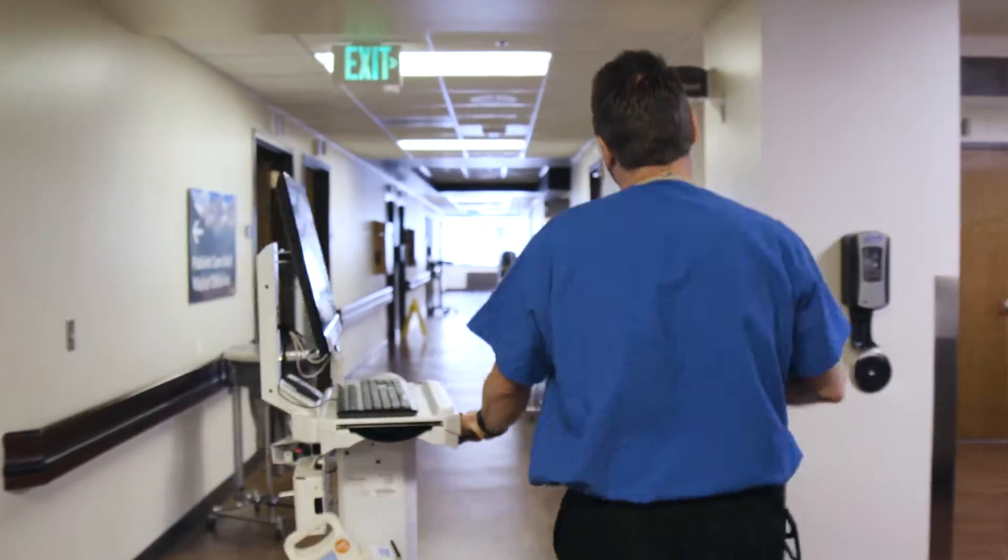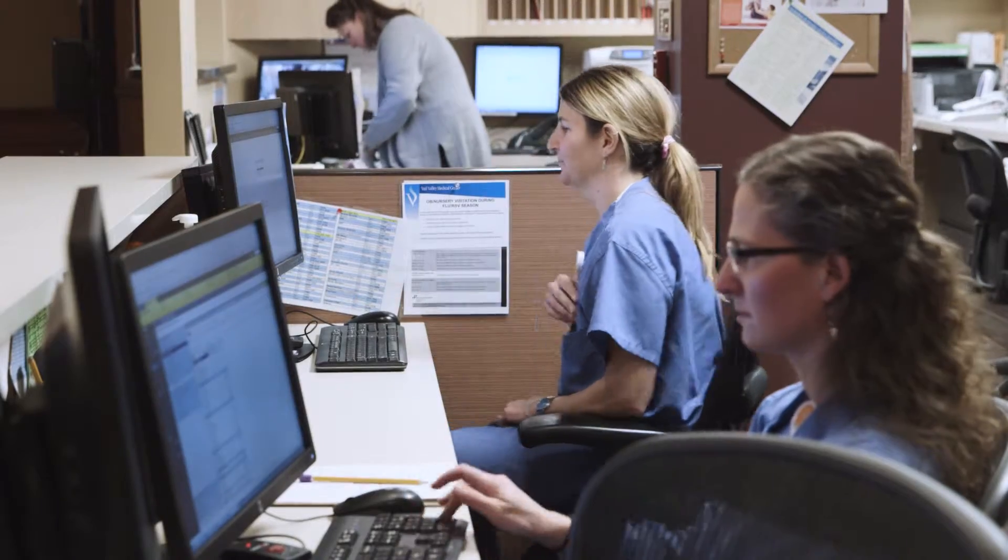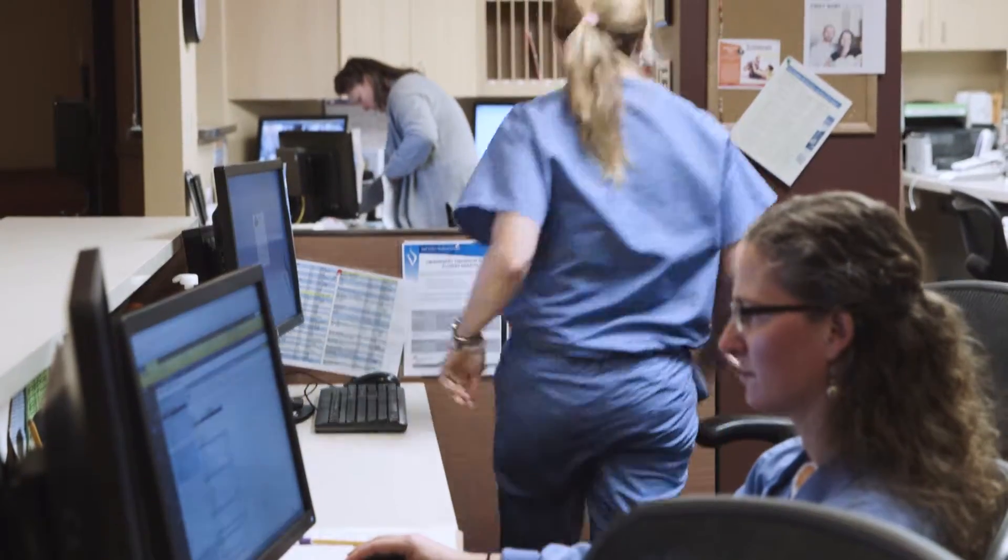It enables us to move between patient care stations without interruption in the screen that we're working on. It travels with us wherever we go in the ER. It logs us out of one screen, which protects the patient's protected health information.